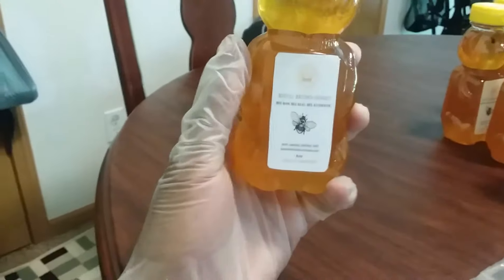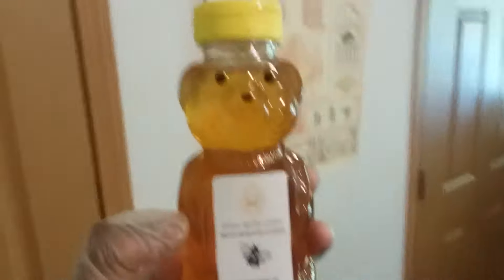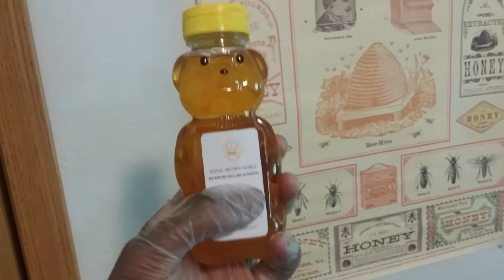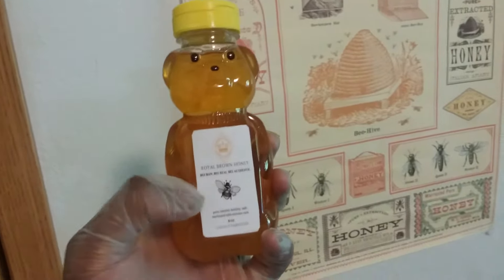The jars are produced by my brother Ed and his wife Bree — they got the jars and did the labels. It says Royal Brown Honey — that's the name. Royal Brown Honey: be raw, be real, be authentic. A little play on the word B-E-E. Be raw, be real, be authentic. It's pure natural honey, healthy, safe, harvested with extreme care. And then on the back, the story.